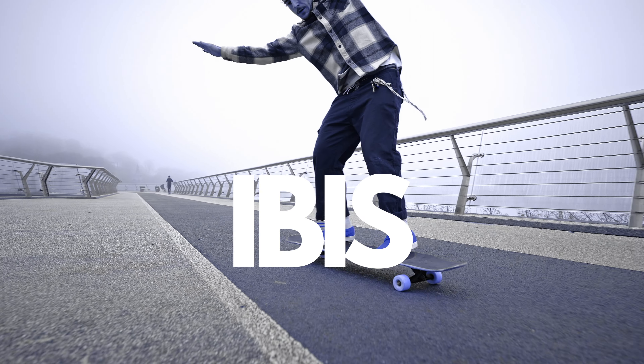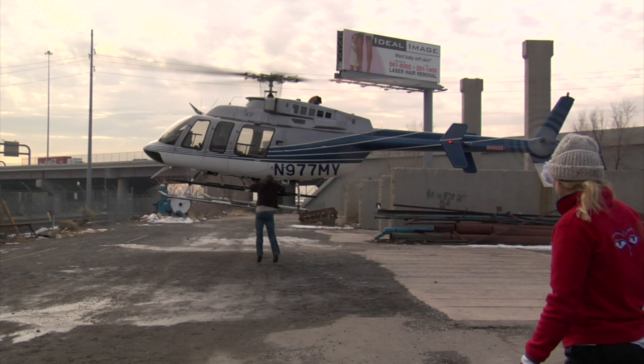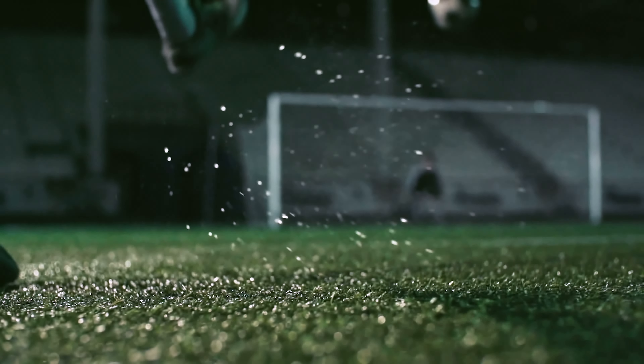IBIS. Cinema cameras typically do not have image stabilization built-in because usually it is not needed when shooting a narrative movie. Sure, action sequences require them, and movie productions have all kinds of expensive Steadicam-like systems. But in my case, IBIS is an advantage if I want to go handheld and shoot some slow motion B-roll for my YouTube videos. So in my case scenario, this point goes to Sony.